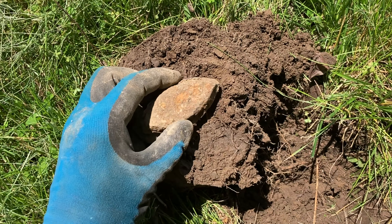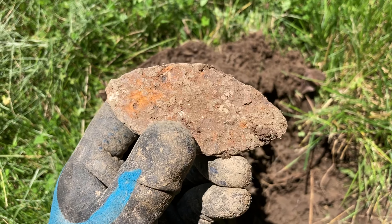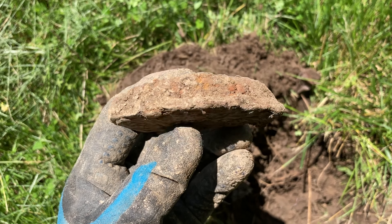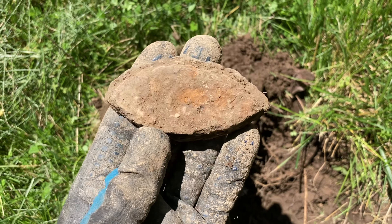You just never know what you're going to find metal detecting. I just got a big iron signal and I popped something out of the ground that's pretty interesting. That looks like an iron to me — a little miniature iron. It could be for a child or maybe for the cuffs and collars on clothing. I'll have to do a little bit of research, but still a cool little find.